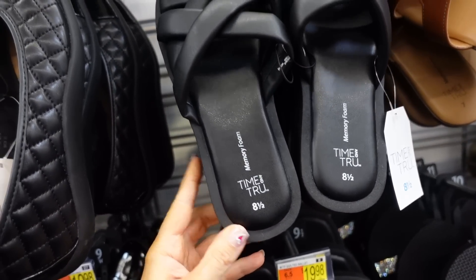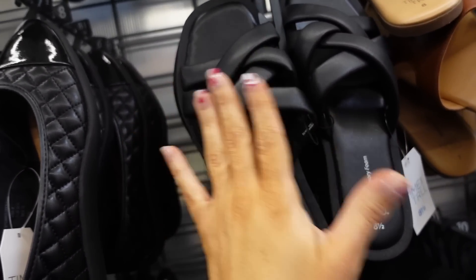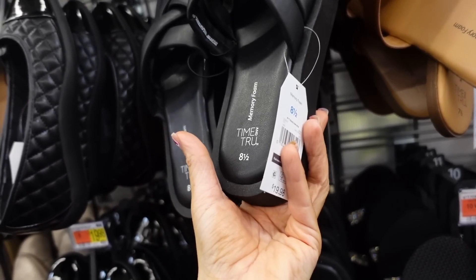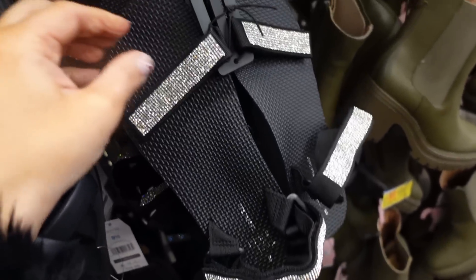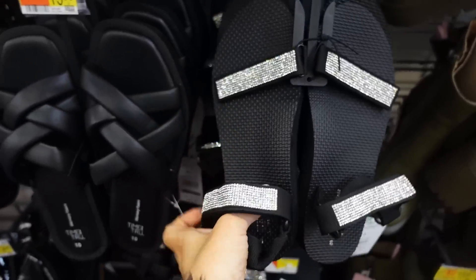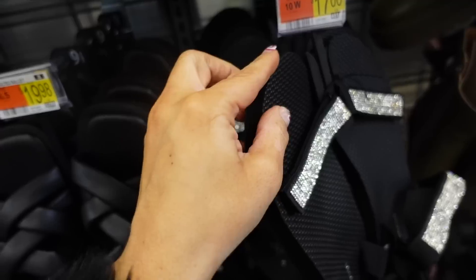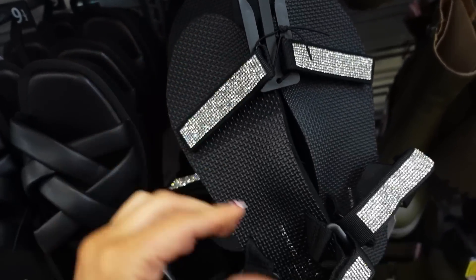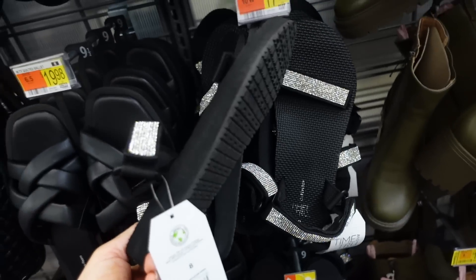Seeing a platform sandal from Time & True with a rubber bottom, just a little bit of a platform, and crisscross detail at $19.98. Also seeing a rhinestone Velcro-style sandal from Time & True — completely rubber foam bottom, velcro so you can adjust it, and also adjustable around the ankle at $12.98.